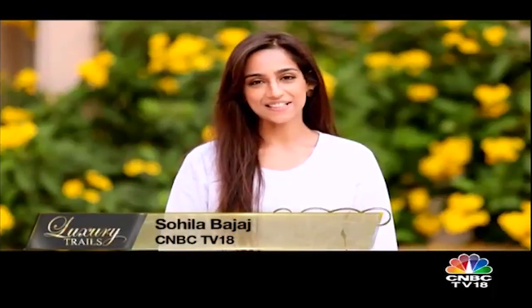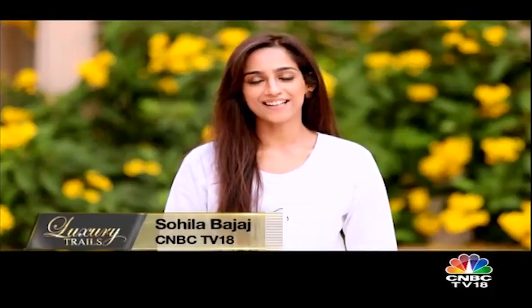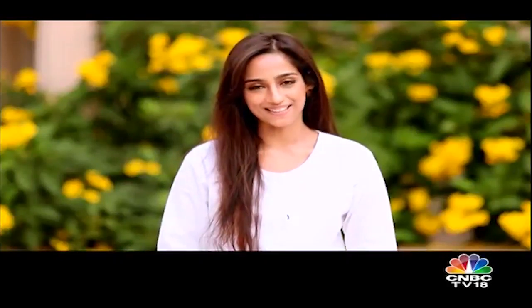Ayurveda is the oldest surviving healing system in the world and helps create harmony between mind, body and soul. My morning started with meditation through music, and now I'm on the way to meet Dr. Ramkumar, pioneer of Ayurvedic medicine.